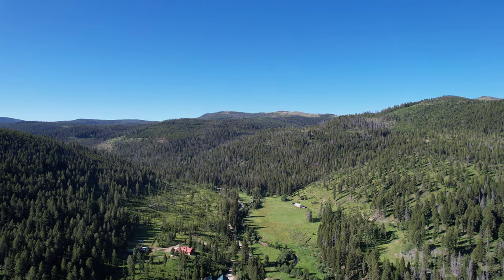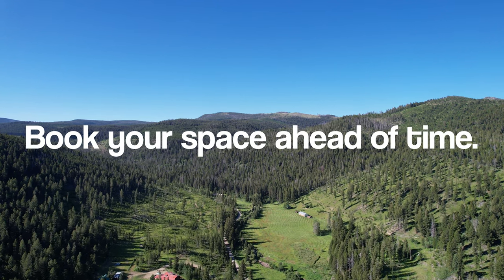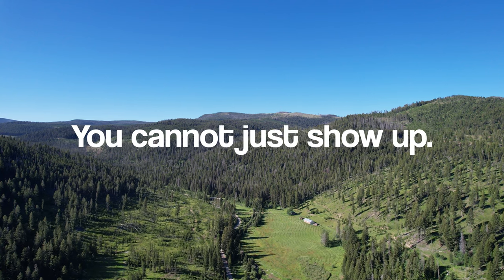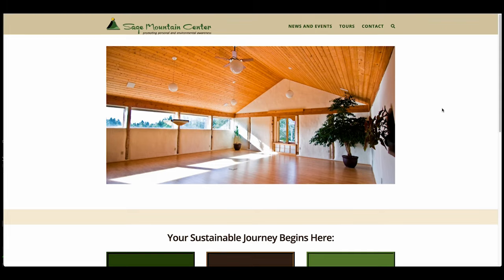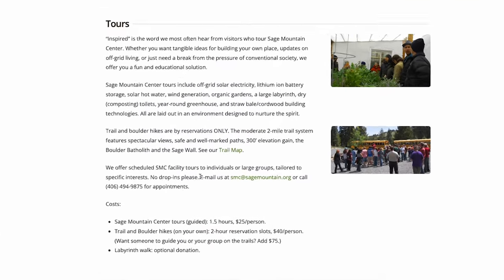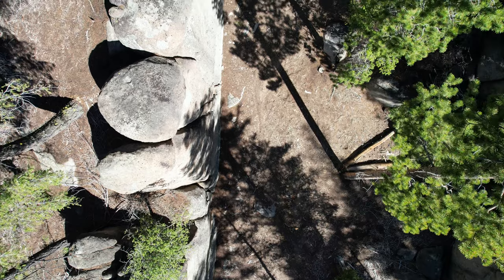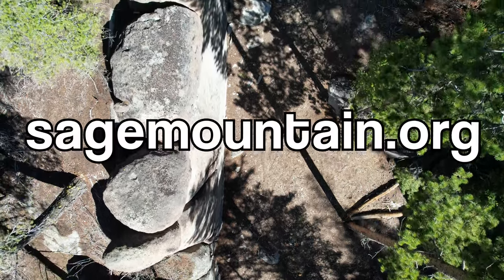So you must be respectful, follow all of their rules, and book your space ahead of time. Reservations are required to tour — you cannot just show up and book one on-site. Instead, you can do so by emailing smc@sagemountain.org, or by giving them a call. All of their information you can find in the description for this video, or by visiting their website.